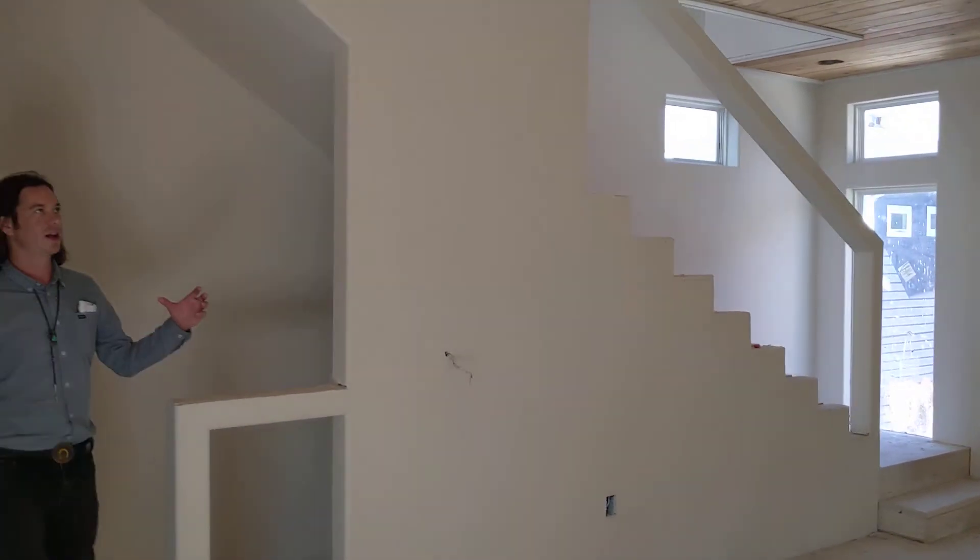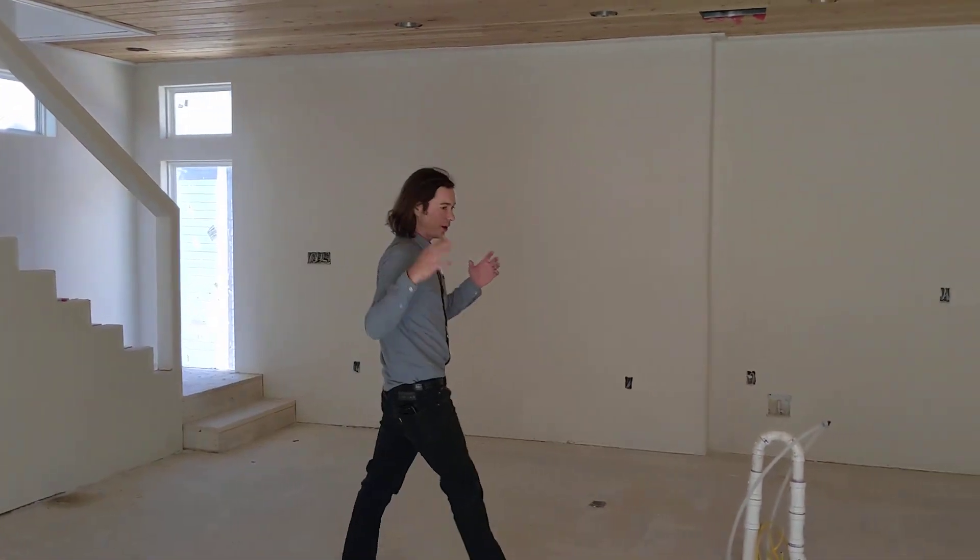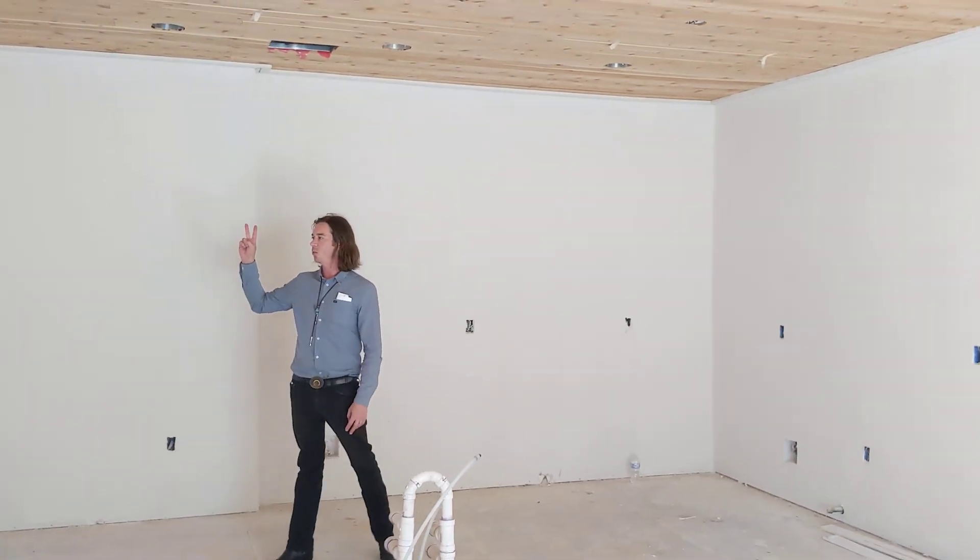The living space is great — it's enormous. There are ways to customize the ceiling as well as the floors. It's all up to you. There are two in-suites upstairs as well.